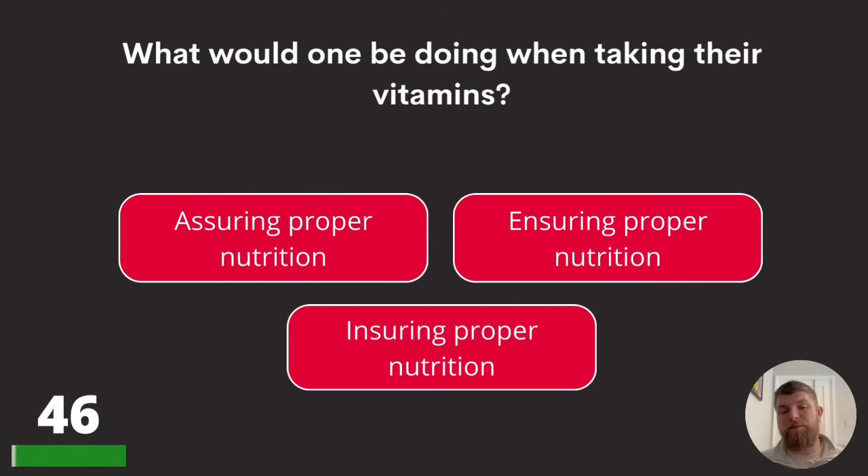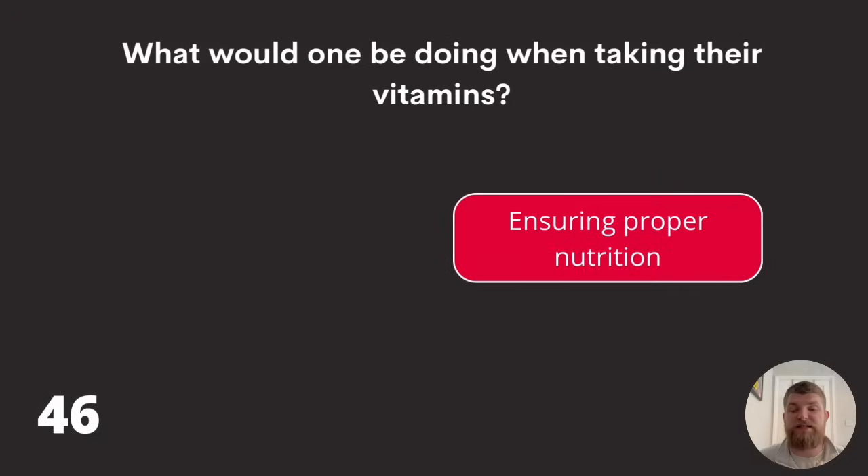Question forty-six: what would one be doing when taking their vitamins? Assuring proper nutrition, ensuring proper nutrition, or insuring proper nutrition? The answer is ensuring proper nutrition.